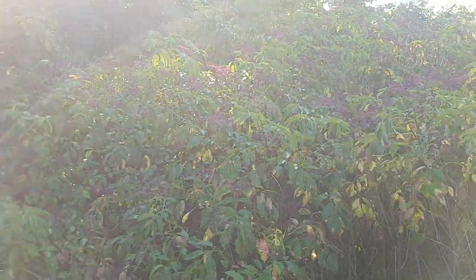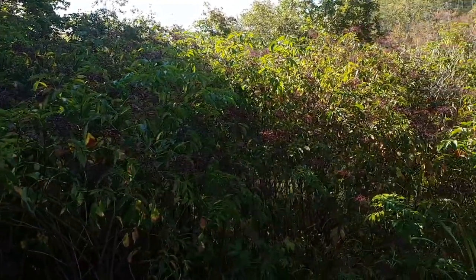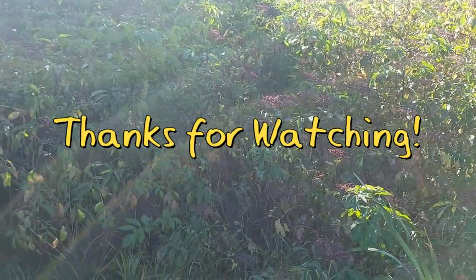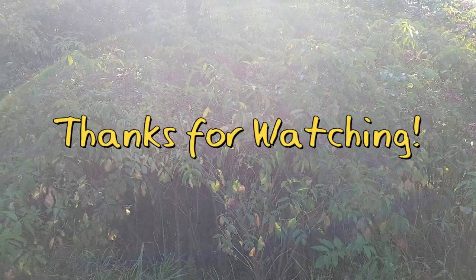It's elderberry season. If you take a look here, this is a patch just along the side of the road. I'm a little bit late to the game, it looks like, because a lot of them have been taken away — probably by birds. But I'm going to take a look and see what I can gather, and I'll show you when I'm done.